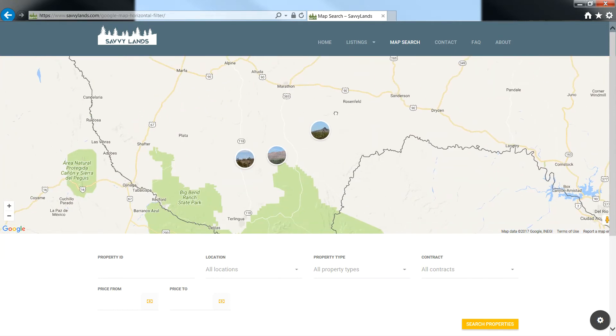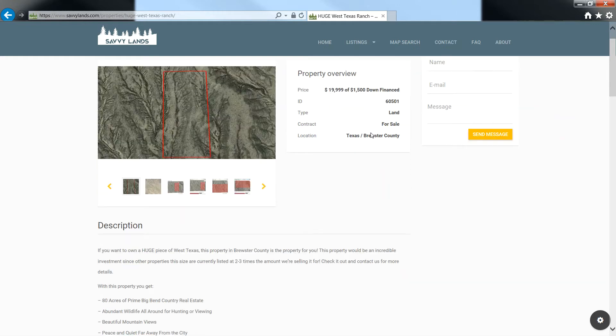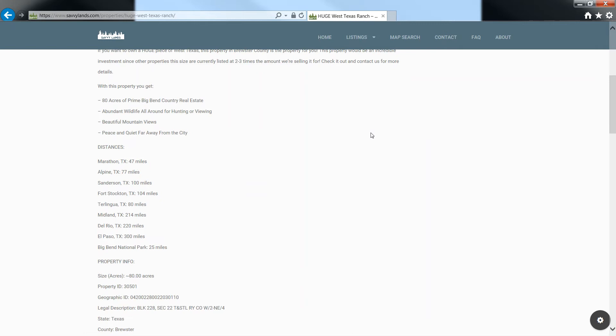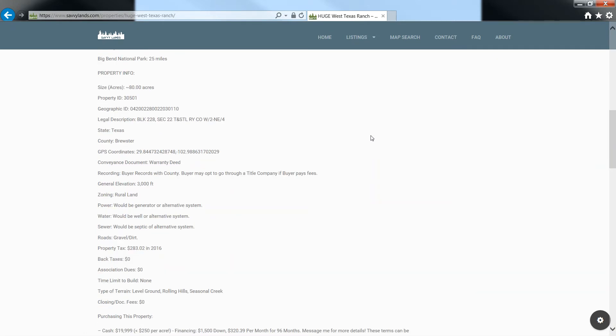So you zoom in and hover over to see all the properties. We've got a 40-acre currently in Brewster, but we're looking at the 80-acre right now. Here's the property listing — 80 acres near Big Bend. You've got all your distances, all your property info, your APNs, geographic IDs, and legal descriptions.